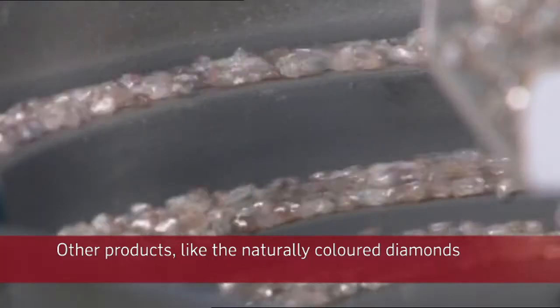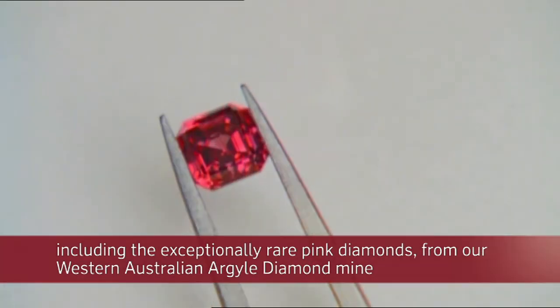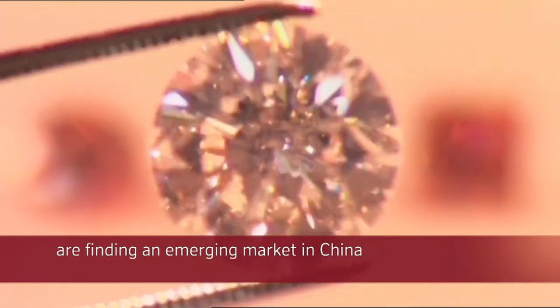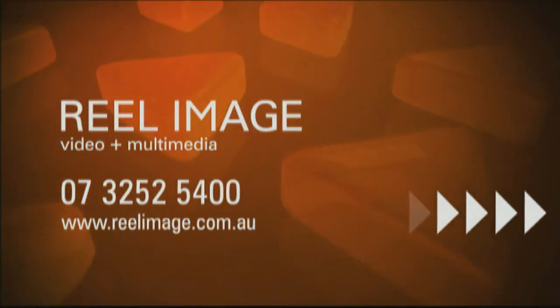Other products, like the naturally coloured diamonds — including the exceptionally rare pink diamonds from our Western Australian Argyle diamond mine — are finding an emerging market in China.